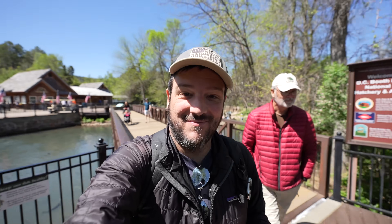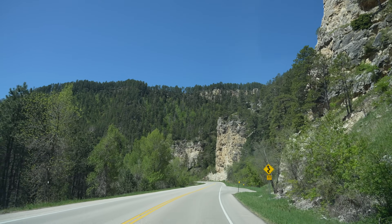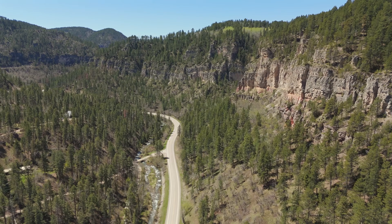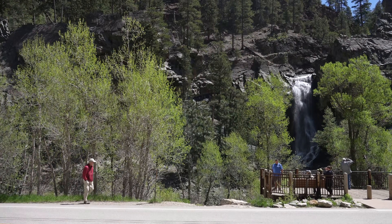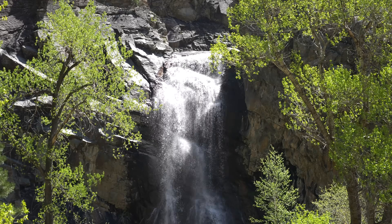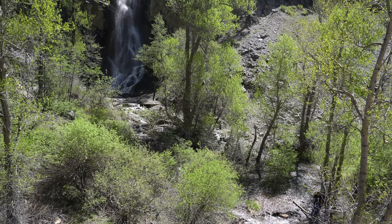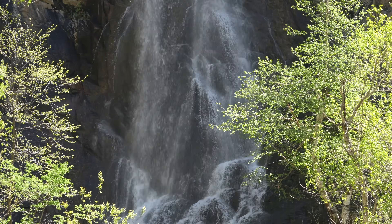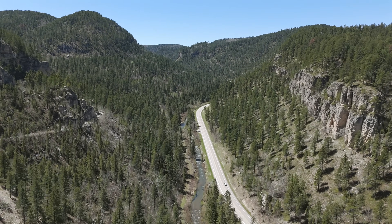Heading on to Spearfish Canyon. The plan was to make it to Deadwood, but instead of a 30-minute drive down the highway we decided to take the long way and go through Spearfish Canyon. I've always heard this is one of the best drives in the state, and they have a lot of waterfalls. Our first stop was Bridal Veil Falls — to access this 60-foot waterfall you just park on the side of the road and walk right to the viewpoint. If you decide to drive through the canyon, give yourself a lot of time, as the journey is the destination.